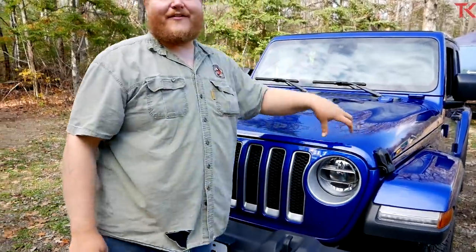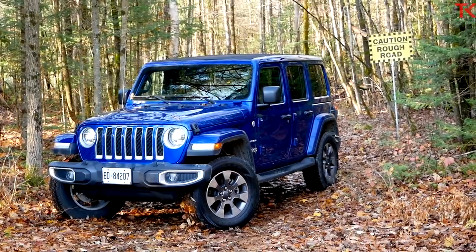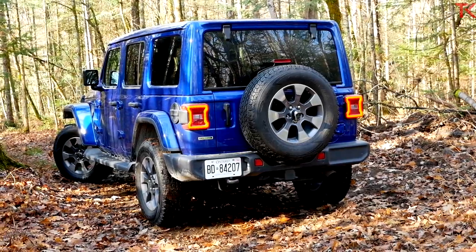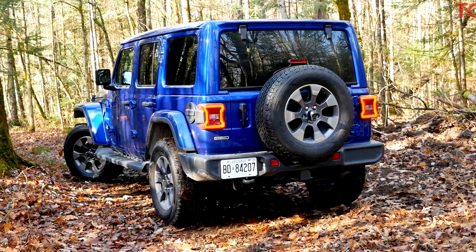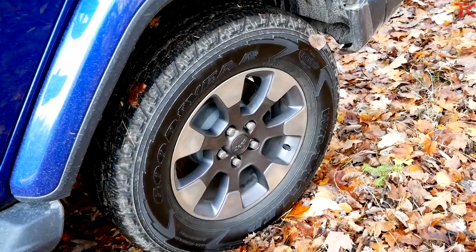Our Wrangler today is the Sahara — definitely the more luxurious model, not the one meant to go off-road. You get bright work on the grille and bumper; it looks a little more upscale compared to the Rubicon. Moving back, we do get a set of Goodyear Wranglers with Kevlar protection — not a super aggressive all-terrain tire, but a little bit better than what you'd normally get on most Wranglers.